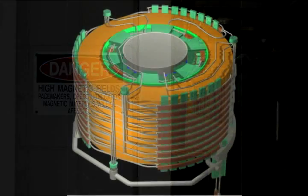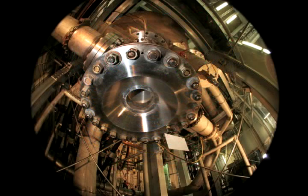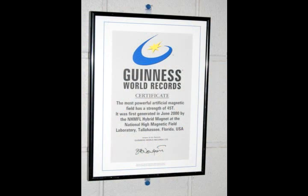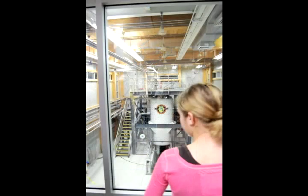Our magnet designers and technicians are innovators. They create magnets that break new ground and set world records. They build all types of magnets: superconducting, pulsed, hybrid, and resistive magnets.